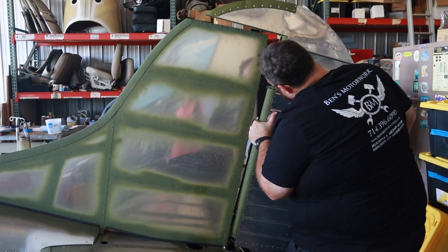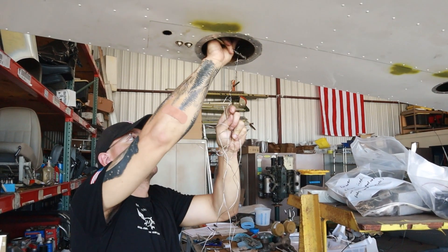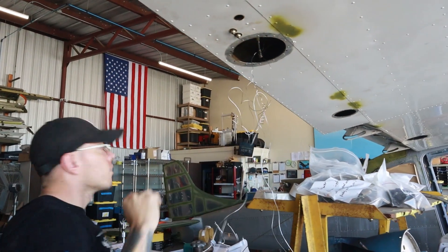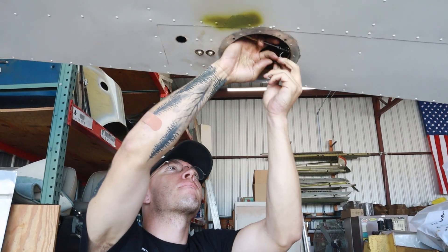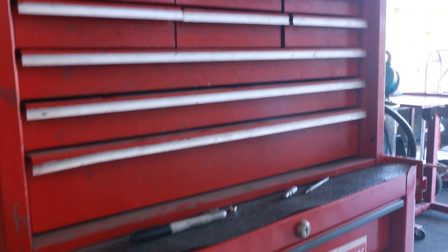My parents got me a nice tool set for my birthday. Fast forward to my senior year of high school — I'm playing football, my football coach is my woodshop teacher, and a recruiter for an aircraft mechanic school comes in to give a lesson. The only thing I noticed was that everyone in the video had a red Snap-on toolbox, so I asked the recruiter if everyone gets one. He said yes, so I enrolled.